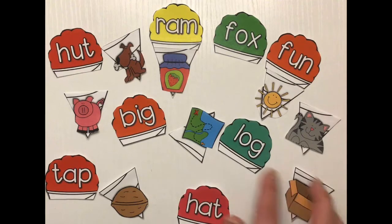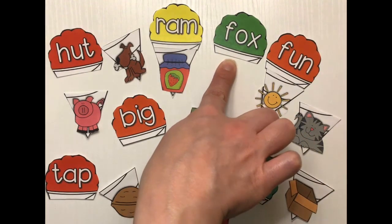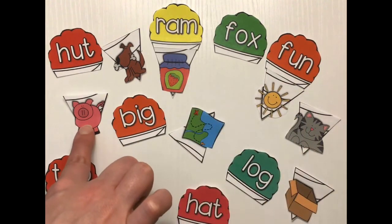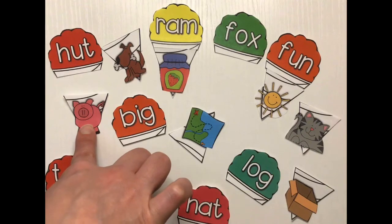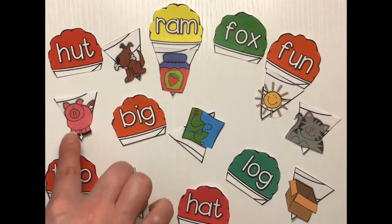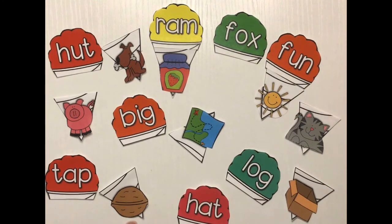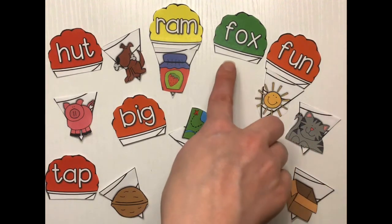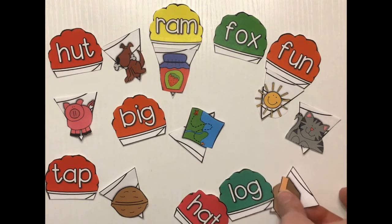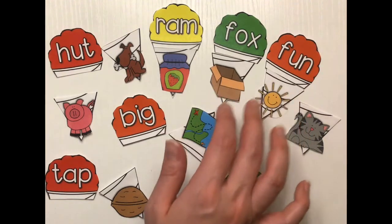Now what about fox? Fox — it has an ox sound at the end. Fox and pig? Now they're both animals but do they have the same ox sound at the end? No. Pig has an ig sound. Fox and nut? No. What about fox and box? Yeah! So I'm gonna put that there. Oh look at those yummy snow cones!